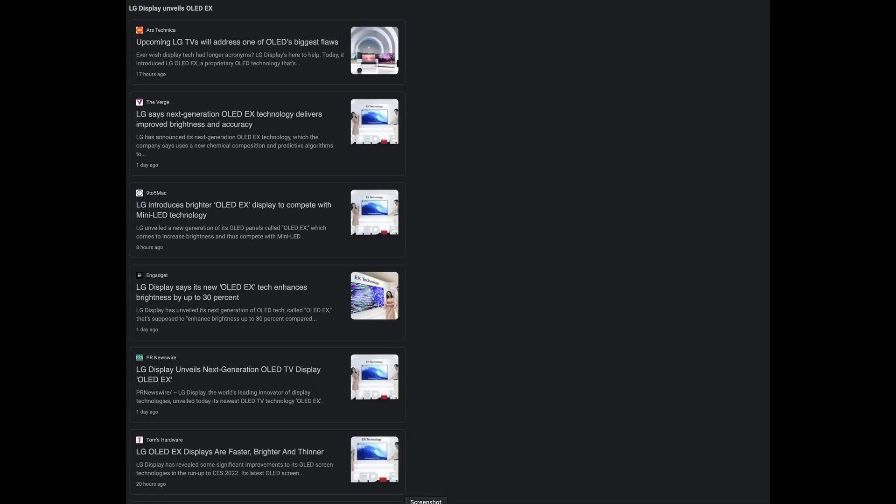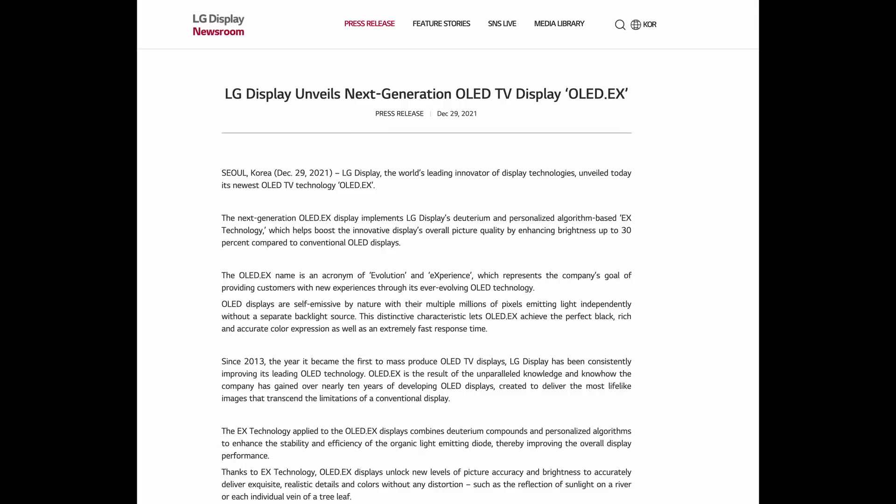Hey everyone, welcome to the channel Tech with KG. We're going to talk about all of the news that came out today about LG EX technology in this video, and we're going to be talking about more stuff in the near future, so if you want to hear any news on 2022 TVs please hit the subscribe button below. Thank you guys so much and let's get on with this news.